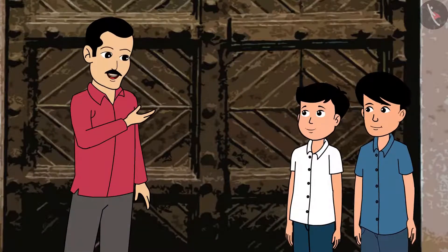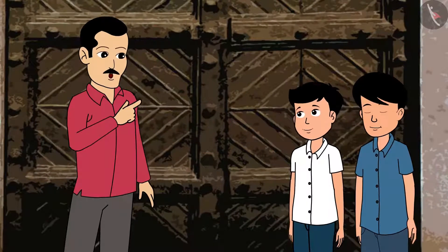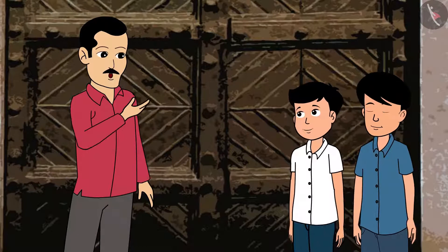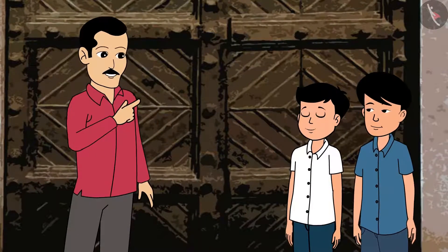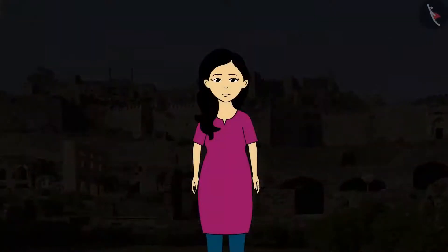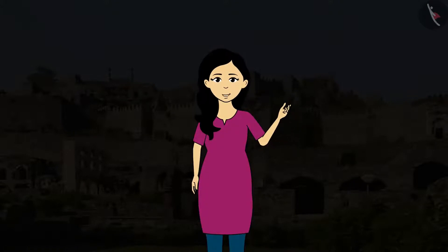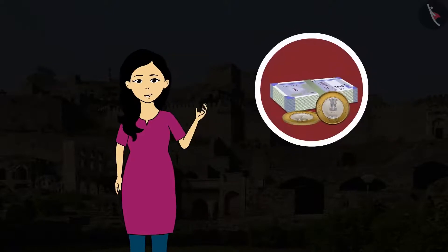Yes, you are right. There was coinage since ancient times and coins used to have several inscriptions like bulls, horses, gods, goddesses, Arabic writings etc. over different periods of history of our great country. Children, can you tell what metals our modern-day coins are made of? Can you make a list of the currencies of the important countries?